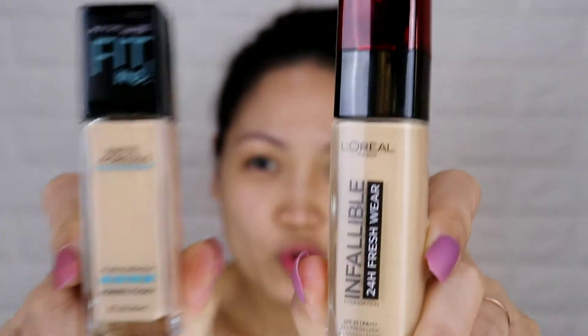Hey guys, what is up! This is your girl Sally Mac and welcome back to my channel. In this video we are going to compare these two: the L'Oreal Infallible 24-Hour Fresh Wear and Maybelline Fit Me Matte and Poreless.